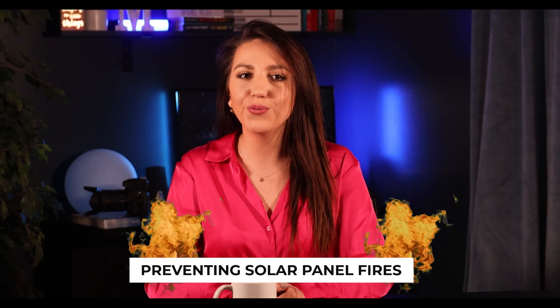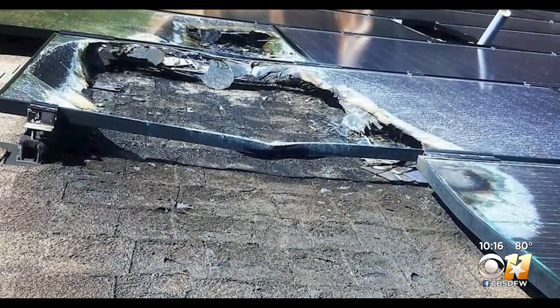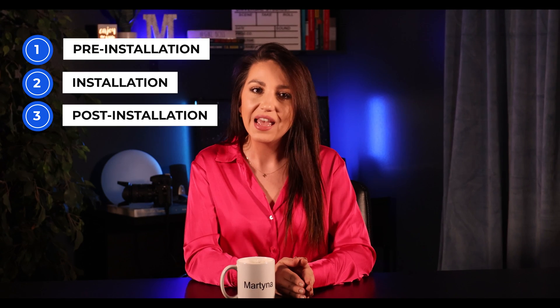Whether you're a homeowner, a business, or just curious, this video is packed with essential tips and information to ensure your solar setup is safe and efficient — and will not go down in flames. We will talk in three phases: pre-installation for those who don't have systems installed yet, then during installation, and post-installation for those who already have systems in place. I will timestamp the timeline below to help you skip to the right part.